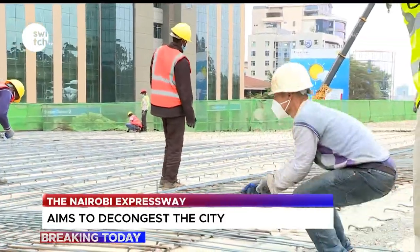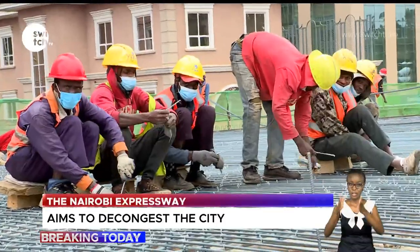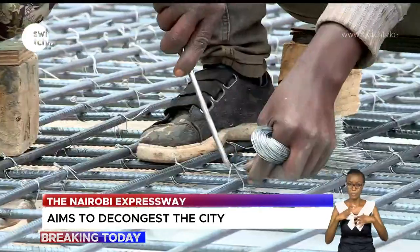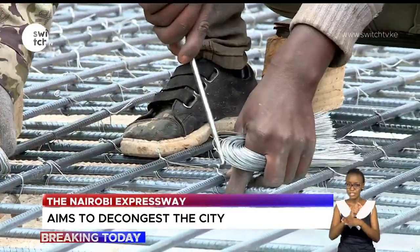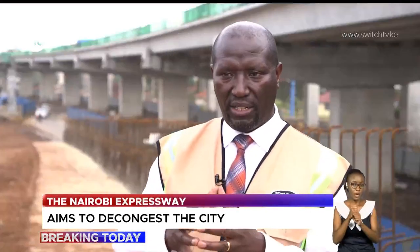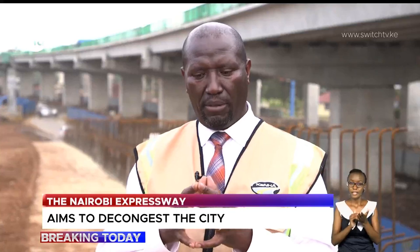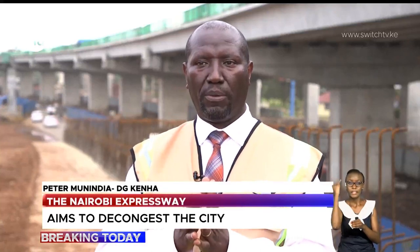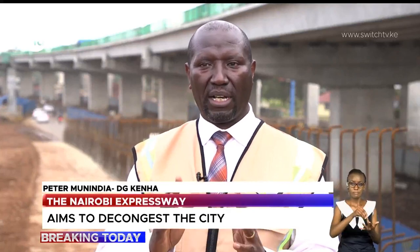According to the Kenya National Highway Authority, KeNHA, the Nairobi Expressway has employed over 5,000 people, where each individual is trained upon entry. They have supported livelihoods, and most importantly, because of COVID, the contractor has put up residential places for all his workers.